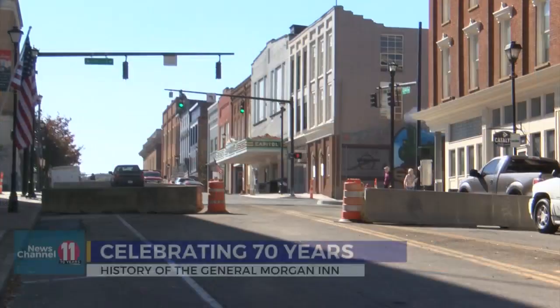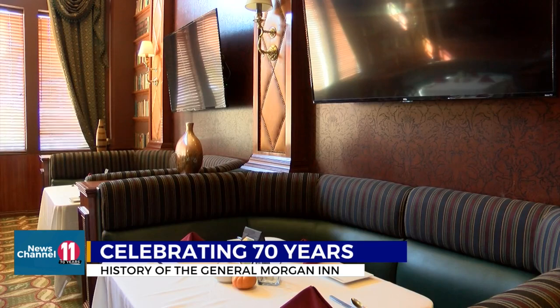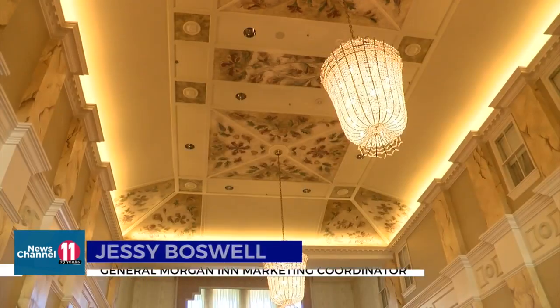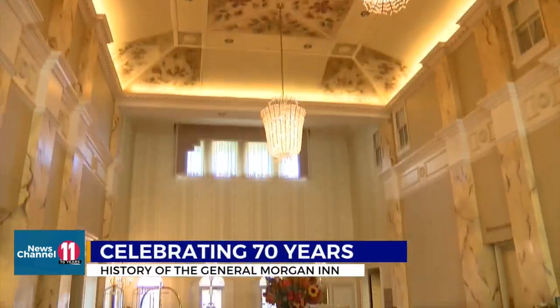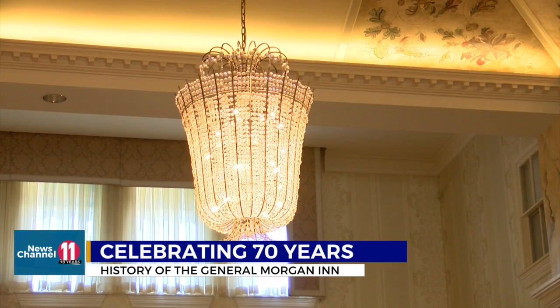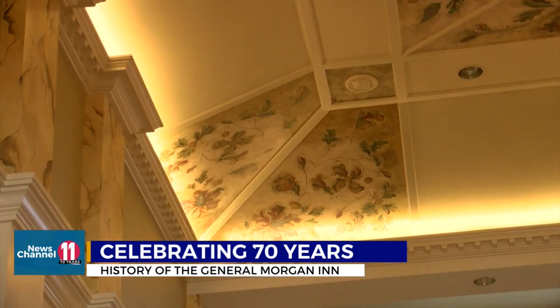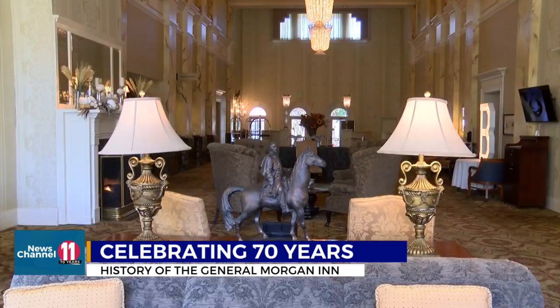The General Morgan Inn, the crown jewel of downtown Greenville, is where history and modern amenities converge. It has a very unique design — the architecture here is unlike anything else you'll really see in town. Guests are welcomed into a taste of luxury. The first thing you'll see is a grand lobby. The chandeliers in the lobby were actually recreated to have that 1880s feel. They were shipped in from New York, and the canopy is actually hand-painted.